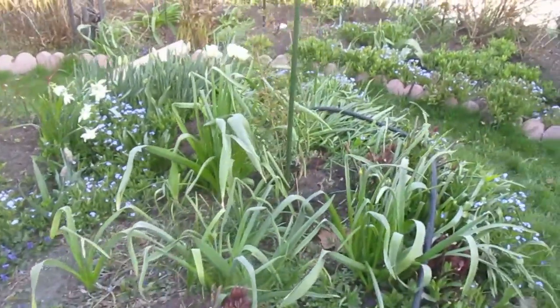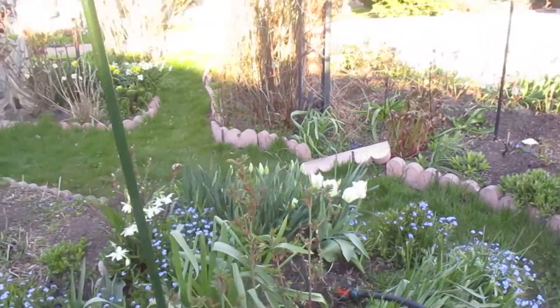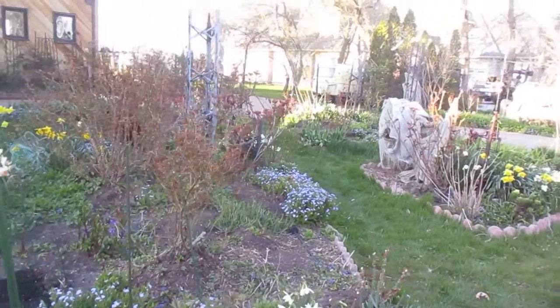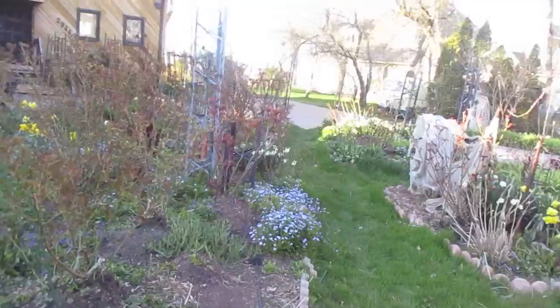This is a rose garden — it has 500 roses in it. Around the end of June it should be spectacular. We'll post a video of the 500 roses in bloom — tell your friends.